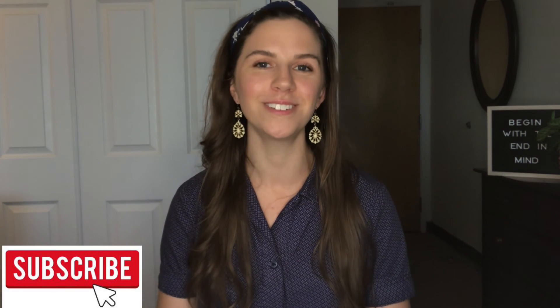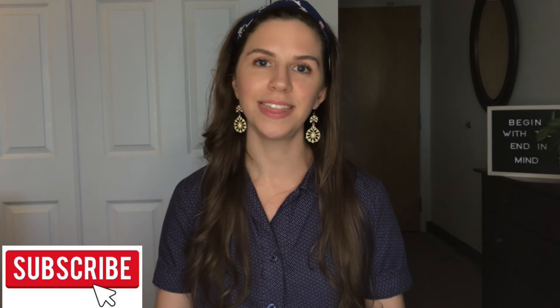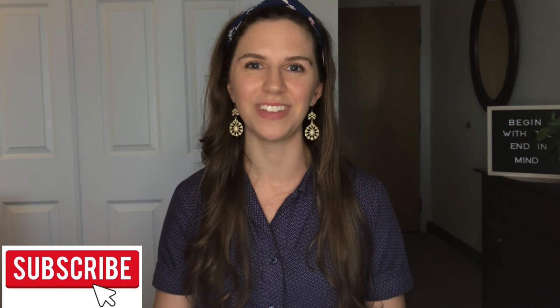I hope that was helpful for you today. If you enjoyed this video, go ahead and like it down below and subscribe to this channel for weekly videos on how to prepare for your nursing entrance exams and how to get into the nursing school of your choice. Thank you for watching and I'll see you in the next video.